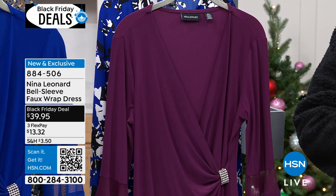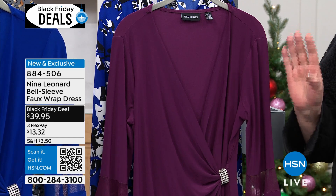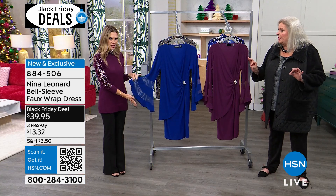No zipper, no hook and eye closures, none of that, no buttons. We just pop this over our head or step in.